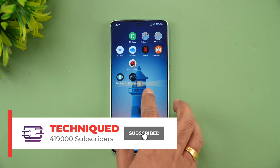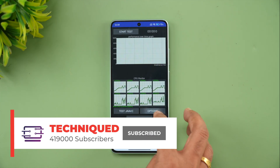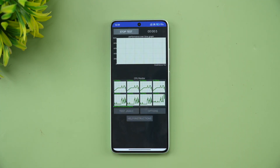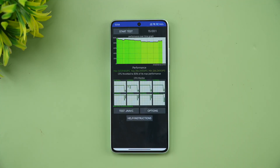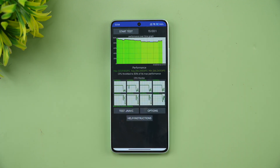Starting at 70% battery, let's begin the CPU throttling test — a 15-minute, 20-thread test. The test is now complete, and you can see the CPU throttled to 83% of its maximum performance, which is quite good.